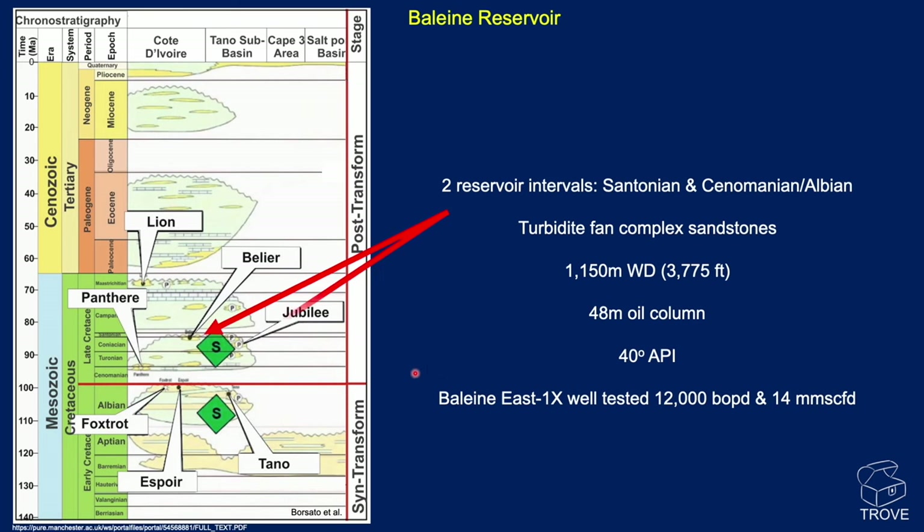Here's the stratigraphy. Baleine is not unlike other finds in the region — they've all found oil in the Cretaceous section. You can see nearby fields: Espoir, Tano, Foxtrot, and Jubilee highlighted where they have been reservoired. For Baleine there are two reservoir intervals: the Santonian and the Cenomanian-Albian — the two regions highlighted in red. Source rocks are abundant throughout the Cretaceous in this region and the South Atlantic in general. The reservoir is described as turbidite fan complex sandstones. Water depth is around 3,775 feet. The discovery well found a 48-meter oil column of 40° API gravity oil. The Baleine East well had a drill stem test that flowed at 12,000 barrels of oil per day and 14 million standard cubic feet — a fantastic rate.